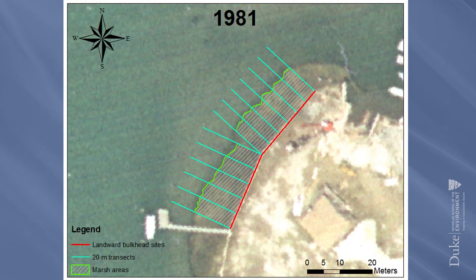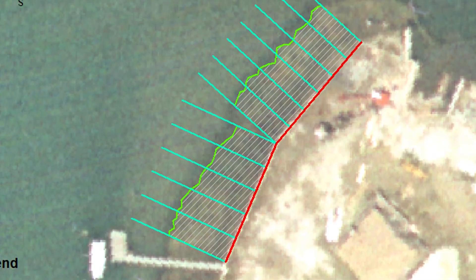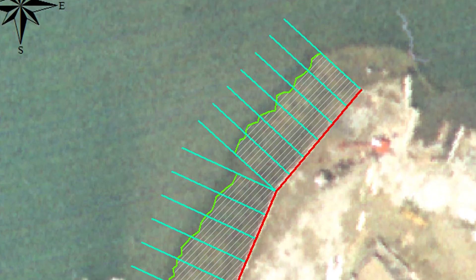I took imagery from 1981 and georectified nearly 250 images to make a map of just the 1981 imagery. That took several weeks — just the very beginning step.